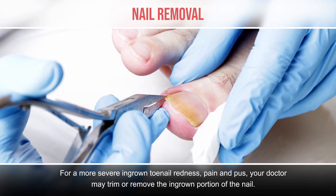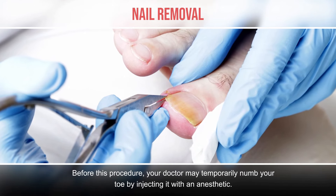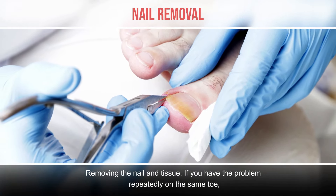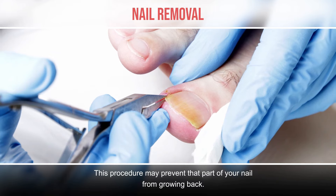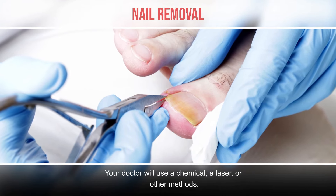Nail removal. For a more severe ingrown toenail with redness, pain, and pus, your doctor may trim or remove the ingrown portion of the nail. Before this procedure, your doctor may temporarily numb your toe by injecting it with an anesthetic. If you have the problem repeatedly on the same toe, your doctor may suggest removing a portion of the nail along with the underlying tissue, to prevent that part of your nail from growing back. Your doctor will use a chemical, laser, or other methods.